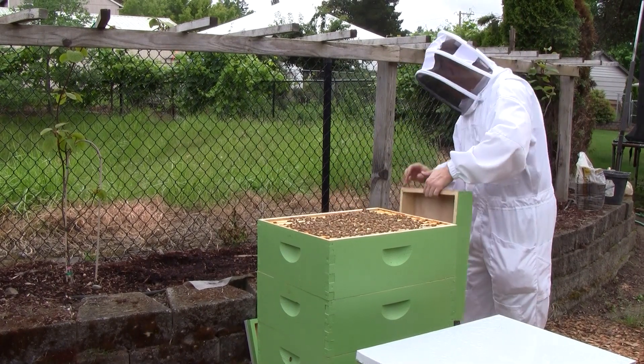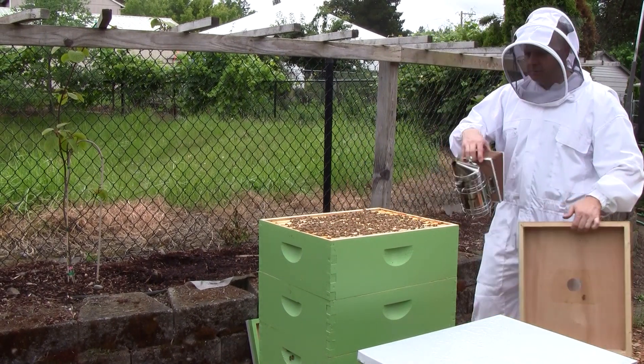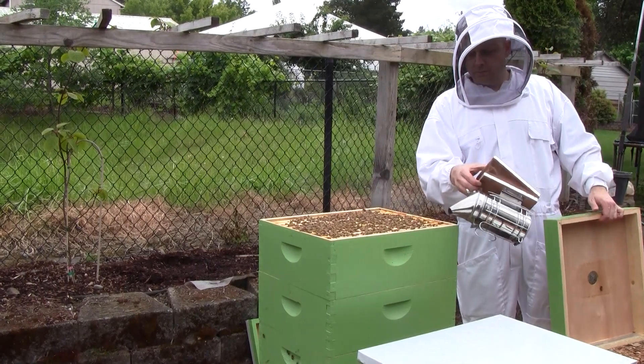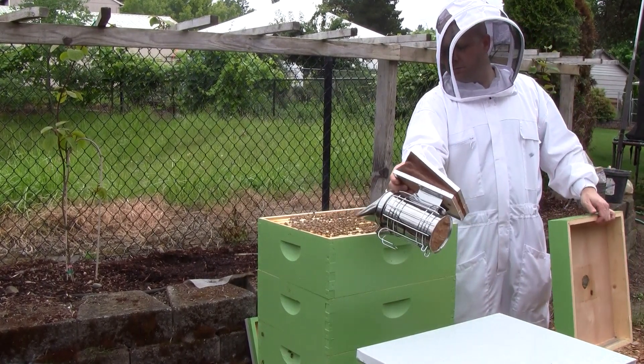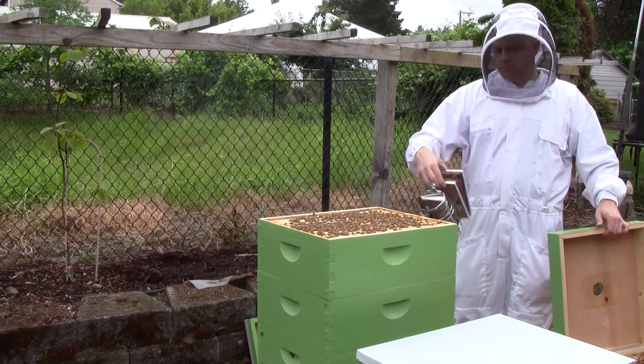I wonder why they're not making more comb if they have that much honey and that many bees.